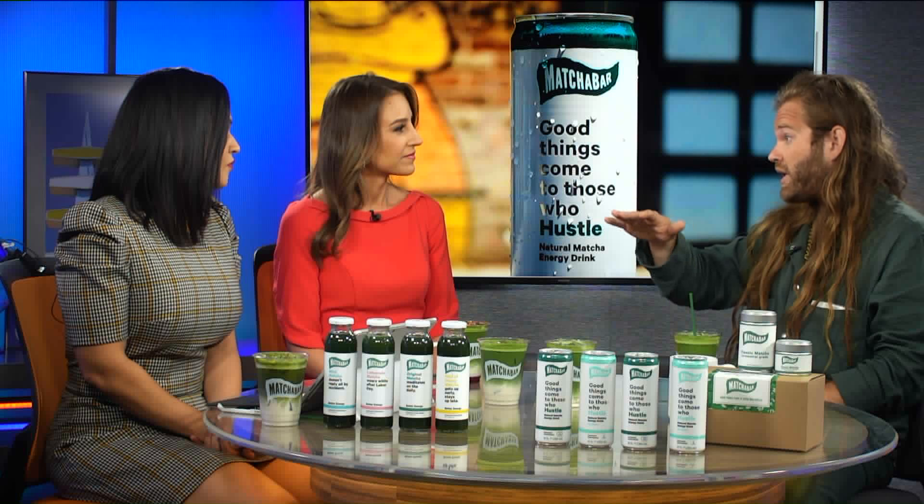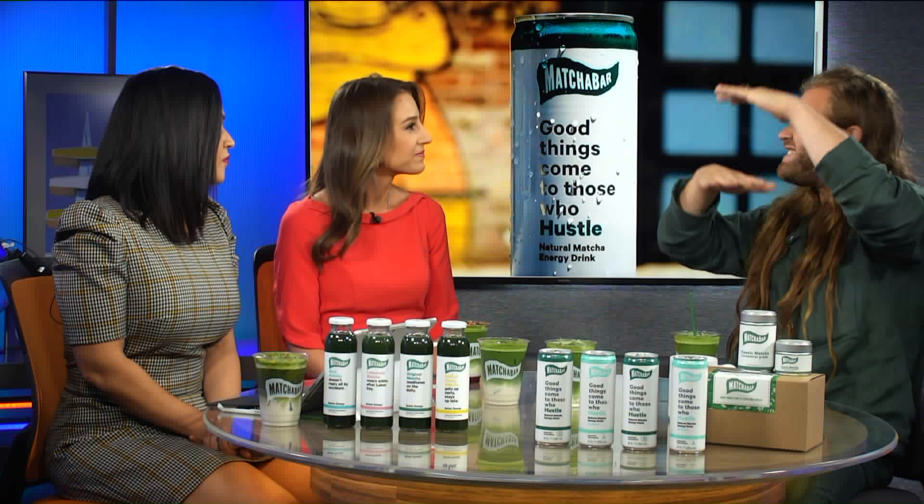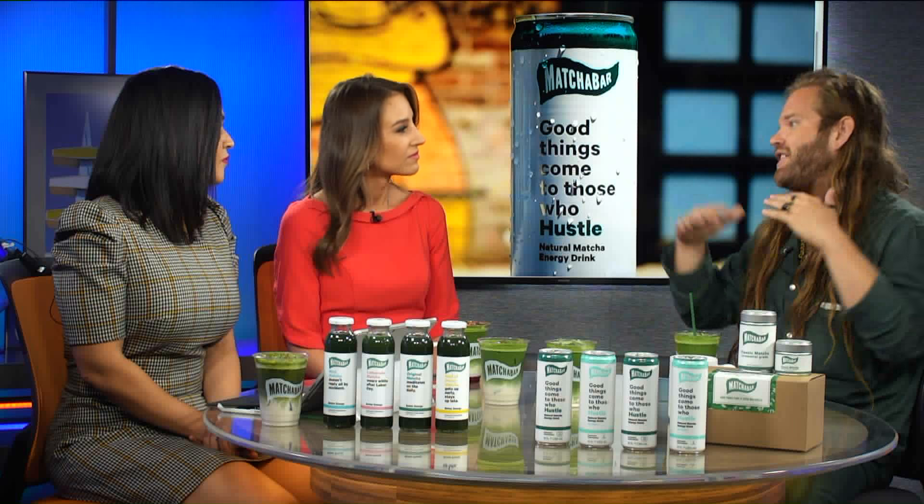Basically they're shade growing the green tea plant for about three months before harvest, paying very special attention to the exact distance between the tarping and the leaves, the airflow, and every little thing — very meticulous. And then they're actually taking the leaves that were shade grown and stone grinding them into what we know as matcha. The reason they shade grow it is because the plants are restricted from how much sunlight they're getting and work really hard to stay alive.